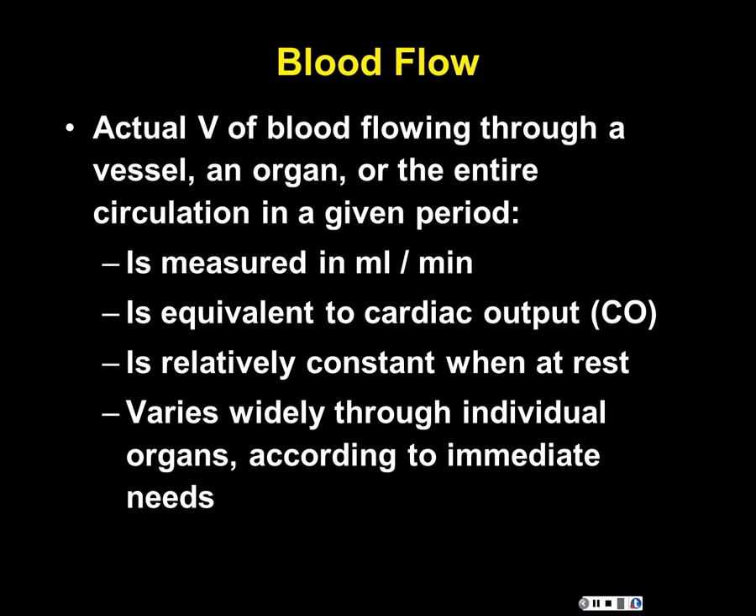Blood pressure is the actual force on the wall of a vessel containing blood, measured in millimeters of mercury. We measure it in the systemic circuit as close as possible to the aorta — typically at the arm — to represent it as accurately as possible. The further you get away from the heart, the more the pressure decreases, which is why we use the arm measurement. Blood flow can also be called perfusion, or tissue perfusion. This term will come up again when discussing the lungs next week with ventilation-perfusion matching.